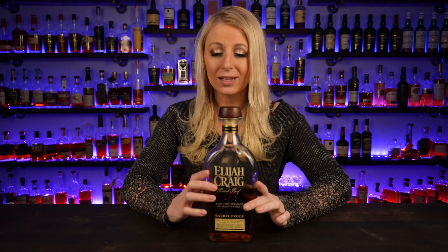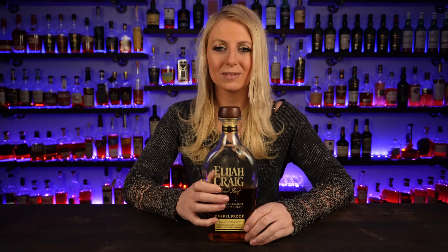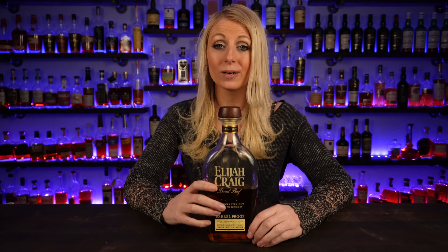Now we've got my favorite Friday night pour, which you honestly cannot go wrong with. Any Elijah Craig Barrel Proof is my favorite. I love Elijah Craig Barrel Proofs — they're delicious. No matter what kind of day or week I've had, for a Friday night pour I like to sit down with some Elijah Craig. This one is the A122, which I reviewed recently.